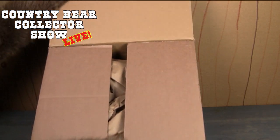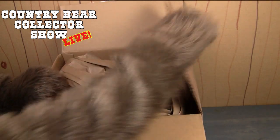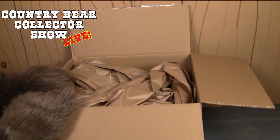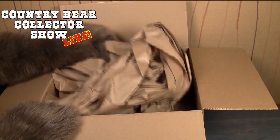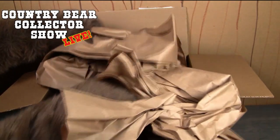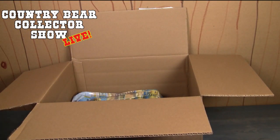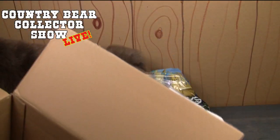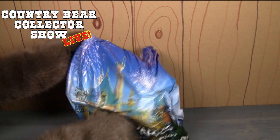I can hardly wait to see what is inside — I wonder if anybody has any guesses. The funny thing is I know about how big these items are, and this is... there's a lot of packaging for these items. All right, let's get this out of the way. Oh boy, look at that — we got a Disney Parks bag!